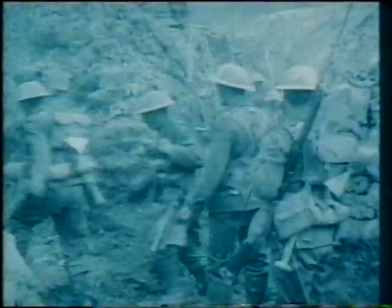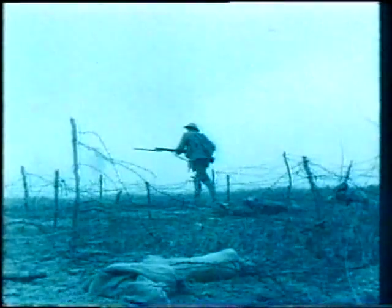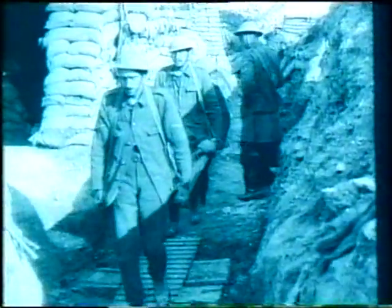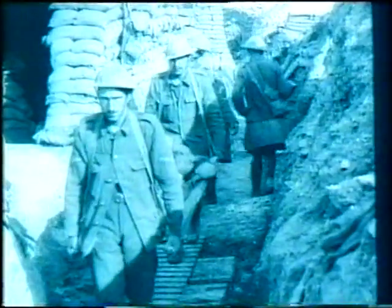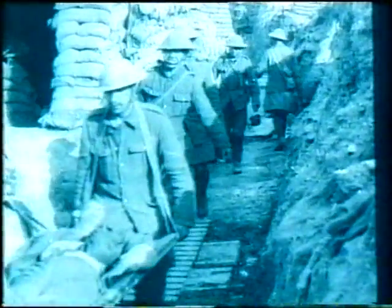As the war progressed, more and more cases of shell shock were reported — 80,000 cases in all. And it wasn't because of physical wounds. Rather, soldiers and officers alike were being made sick by the surroundings, by the sights, sounds, and experiences of trench warfare. The war office was so worried they tried to limit the damage. In 1917, just before the Battle of Passchendaele, they tried to ban the use of the words 'shell shock.'